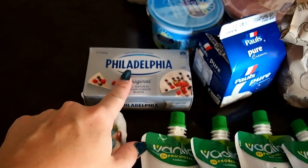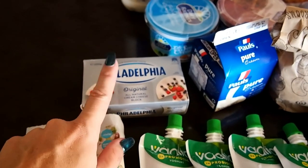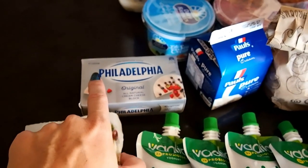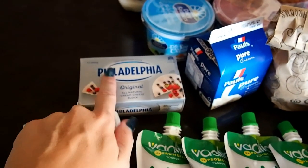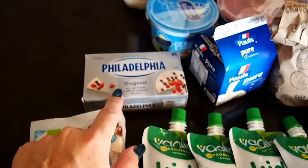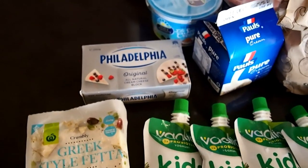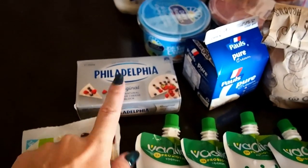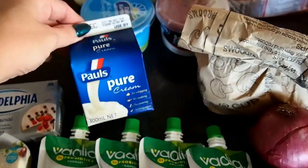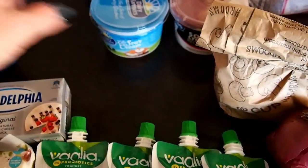I have some pesto, so I thought I'd mix that with cream cheese and sausages somehow — a bit of a sausage pesto concoction. I'll see how that goes; might film it, not sure. That's what I got the cream cheese for. I also got my cream, which I use for my coffee and other drinks.